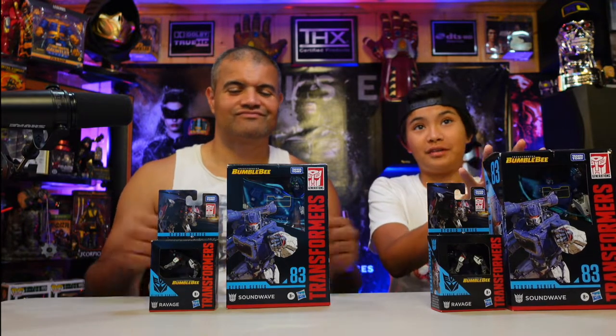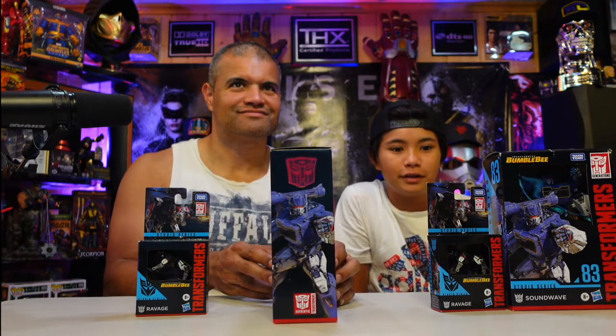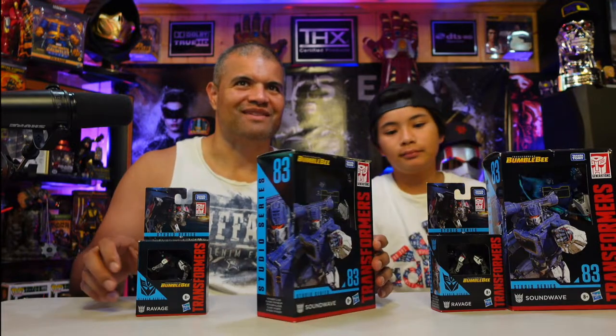Rex has about seven or eight Studio Series figures in his Rex cave. He's got five Autobots — all deluxe class, which are the smaller ones, about four to five inches. I'm just waiting for the 15th anniversary of the Transformers movie to get all of them. Then I'll have a solid eight-figure collection. This box art is fantastic.